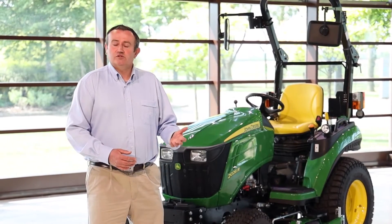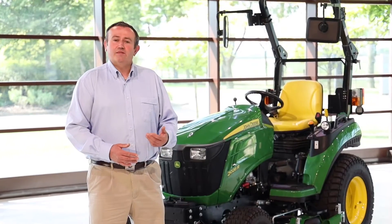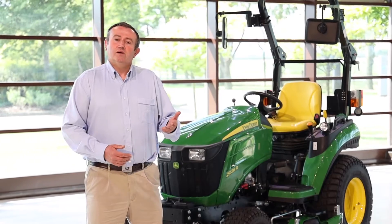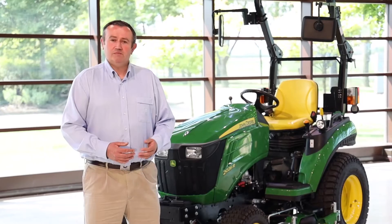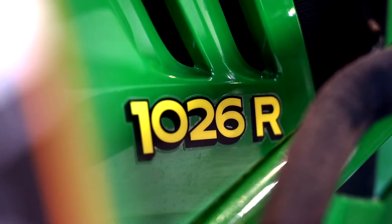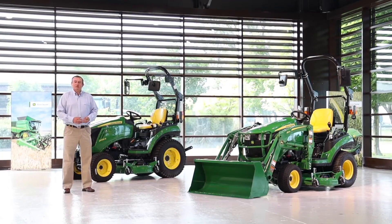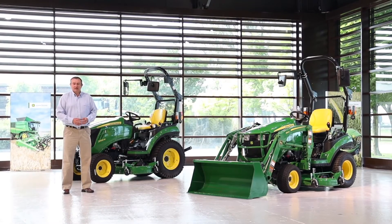The following number denotes the horsepower of the tractor. After that we have a letter that denotes the specification of the tractor. So an E-series is a standard specification tractor, an M is a midpoint specification tractor, and an R is a premium tractor. So the tractor on my left hand side is a one-family tractor, 26 horsepower, and R specification, or high specification tractor.